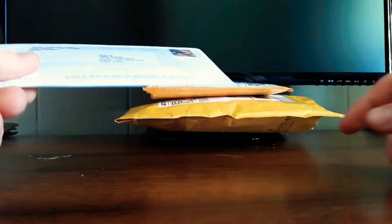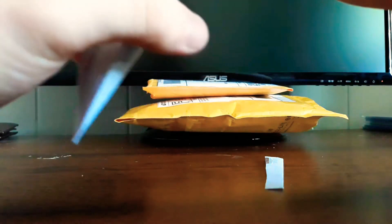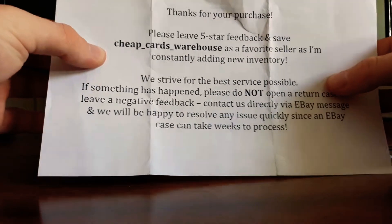What's up guys, today we have a three package mail day from eBay — all eBay orders I placed this weekend and they all arrived the same day, so sweet. We're gonna start off with the first one. I've already opened up two packages, so just a note — it's some cheap cheap cards from a warehouse.